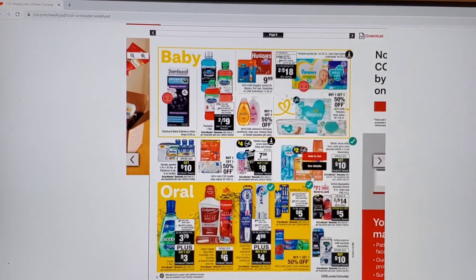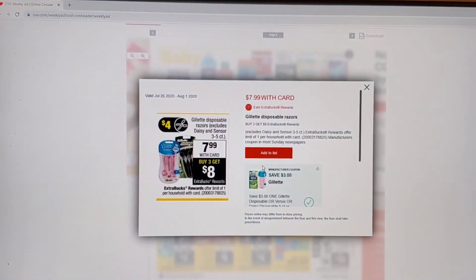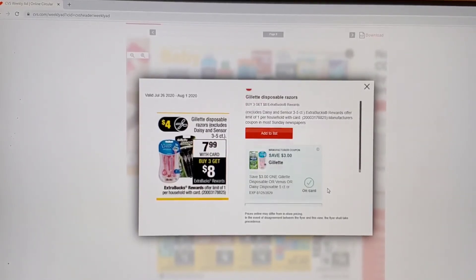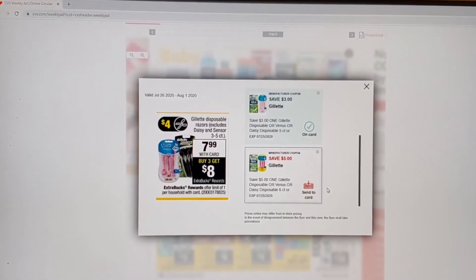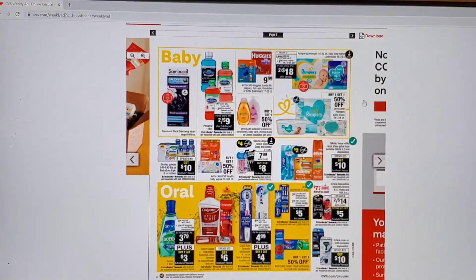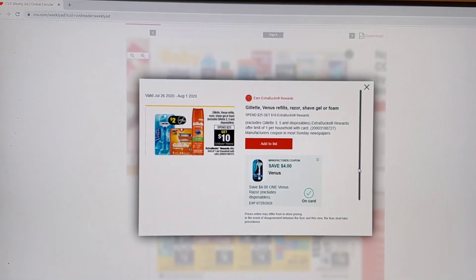Here are razors — Gillette disposables $7.99, buy three get $8 ECBs back. On my card it is showing a $3 coupon and a $5 coupon, and here it's telling us we will be receiving a $4 coupon. Whatever is on your card is going to probably come out first — that $3 will fall out first. But sometimes when I pay with my paper coupons, the digital will stay on there and the paper coupon will actually go through. If this has ever happened to you, drop me a comment in the section below.